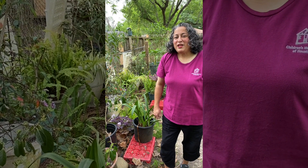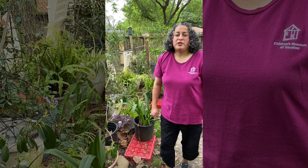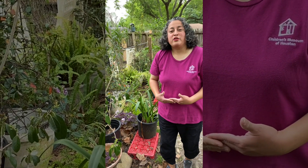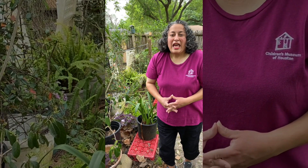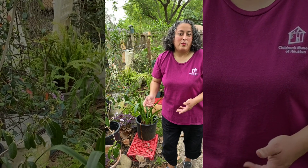Hi, my name is Andrea Fernandez and I am the Site Director for the Children's Museum Science Workshop Program. I'm here today courtesy of the Harris County Department of Education City Connections Program through CASE, and I am going to be doing an activity today that is about roly polies.